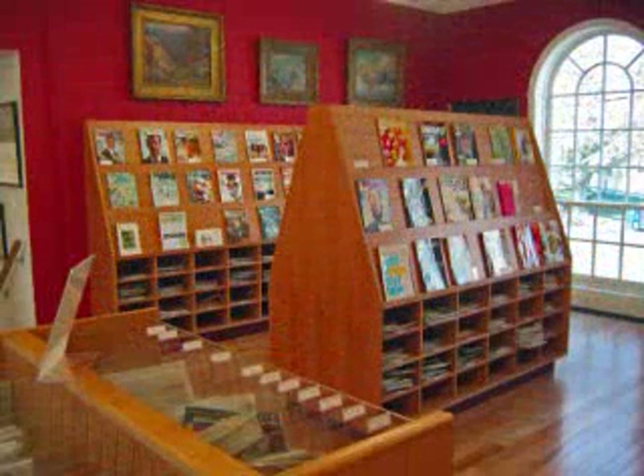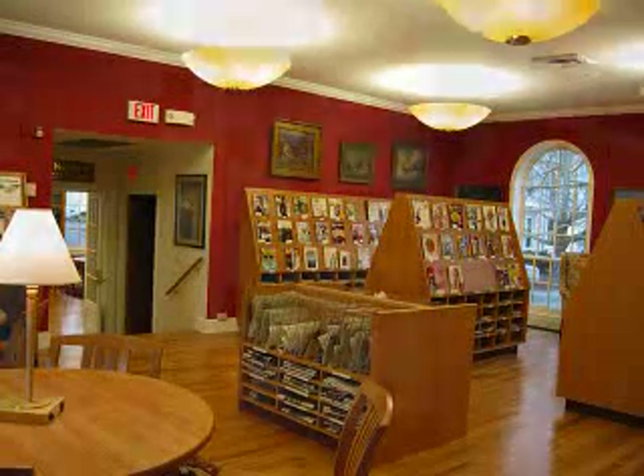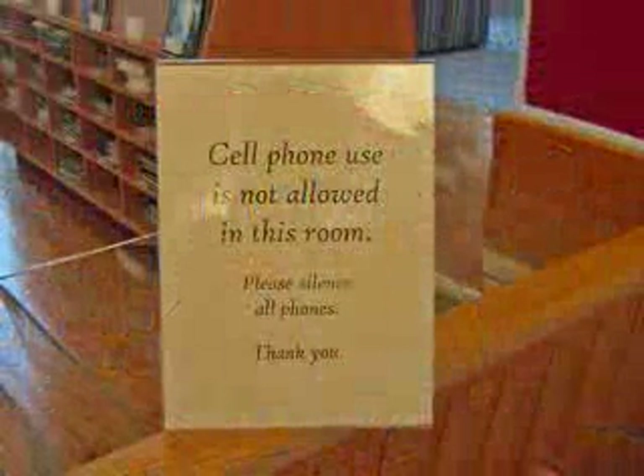Just outside the Historical Room is the Reading Room, containing all of our adult periodicals. This is also considered a quiet zone, where loud noise and the use of cell phones is prohibited.